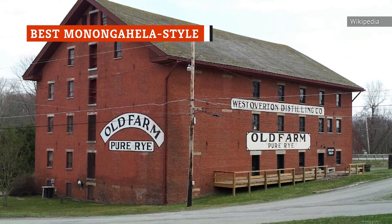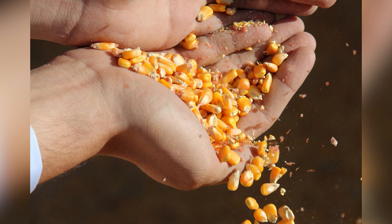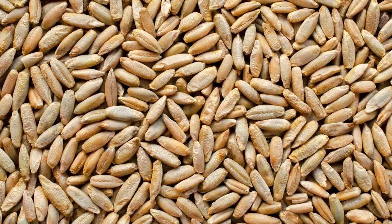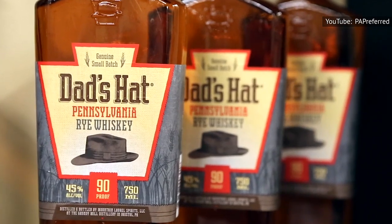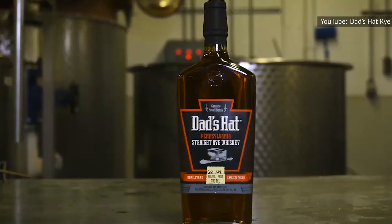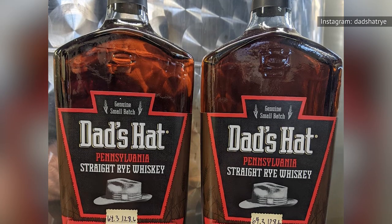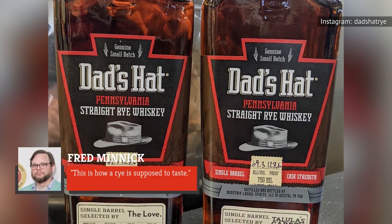Monongahela-style rye is based on over 200 years of distilling in western Pennsylvania. Whiskey Advocate notes that, unlike Kentucky-style, it contains no corn in the mash and tends to be high in rye, but it is similarly aged in charred barrels. One of the premier distillers of Monongahela-style rye these days is Dad's Hat, which makes five different whiskeys, all of them ryes. Dad's Hat Pennsylvania Straight Rye Whiskey provides the best Monongahela-style experience. Pennsylvania was originally the largest producer of rye whiskey in the world pre-Prohibition. Author and booze expert Fred Minnick simply stated in his review: this is how a rye is supposed to taste.